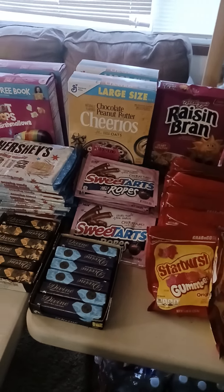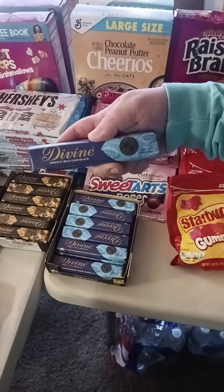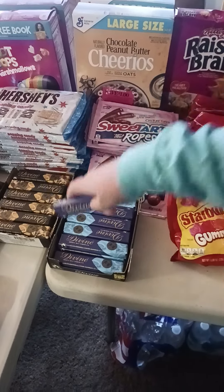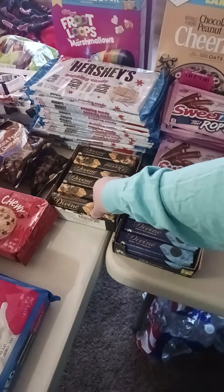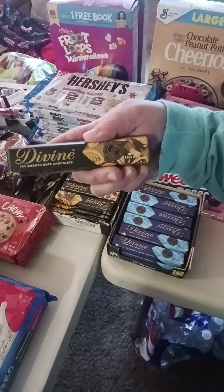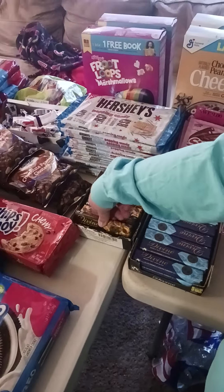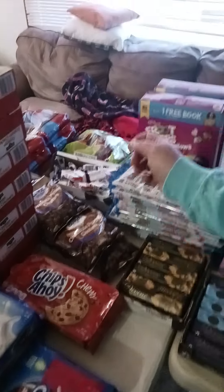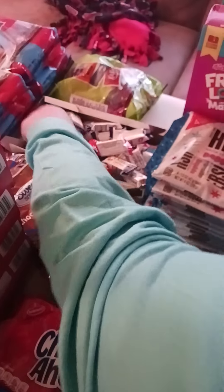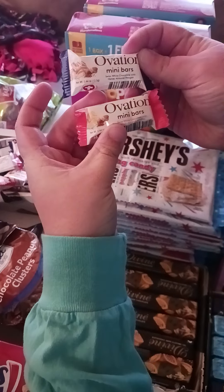But you still eat them! We got a whole display of Divine Smooth Milk Chocolate, which I want to try, and Divine 70% Smooth Dark Chocolate. We also have a few bags of Chocolate Peanut Clusters and quite a few of these individually wrapped Ovation Mini Bars.